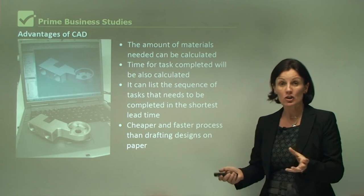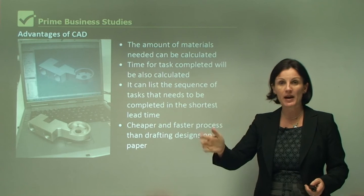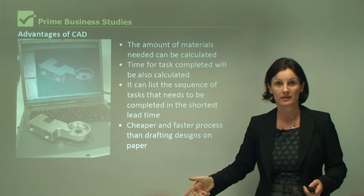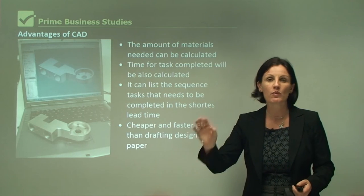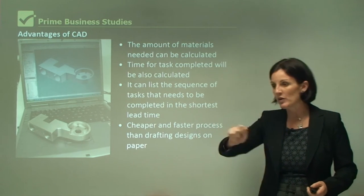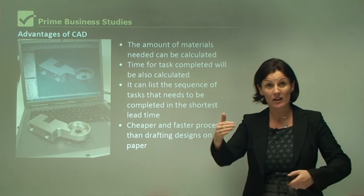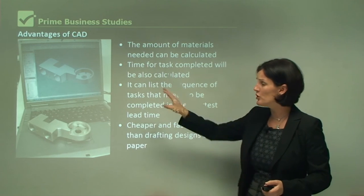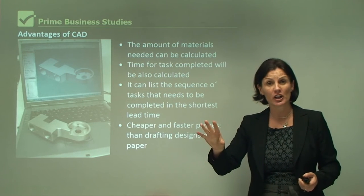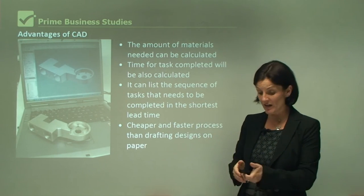It's much cheaper and faster than drafting designs on paper. For example, architects used to design houses and buildings using paper and pencils and erasers. Every time the customer would come in and say they're not happy with a window or a door, they would have to erase that, quite often having to start the illustration again — very time consuming. With a computer, the customer comes in, says they don't like that window, you click one button and that window is gone or altered. It's much faster.